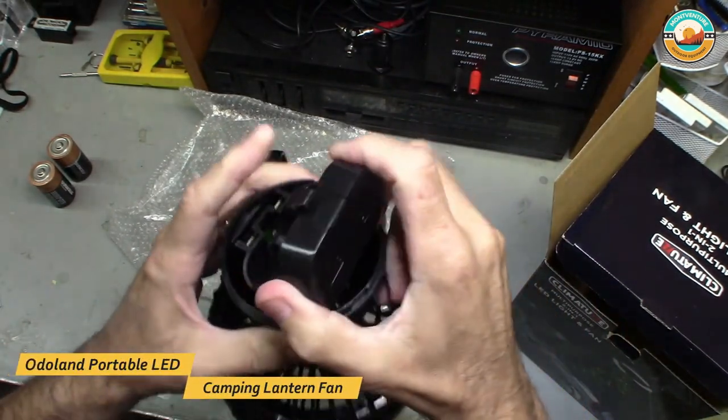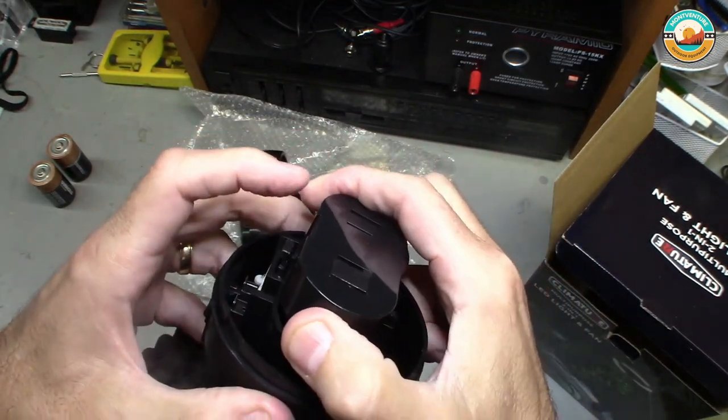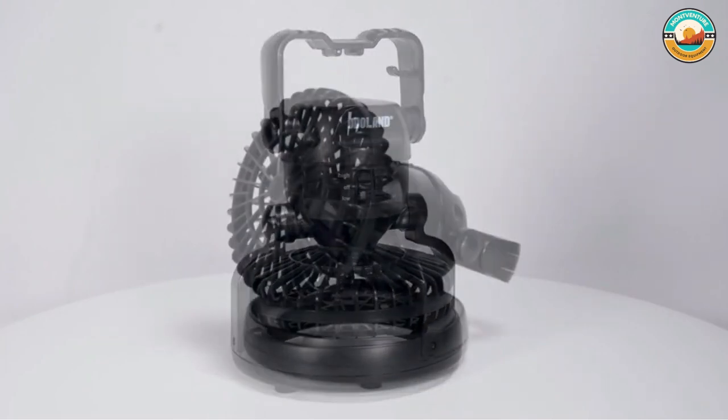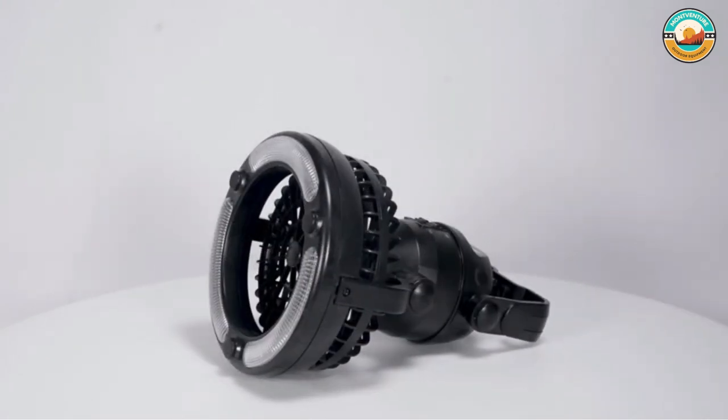Its LED lamp is more than bright enough to light up the tent; you could also use it for task lighting around the campsite at night. All in all, it's an effective, practical, and inexpensive gadget that deserves a place on your next camping trip.